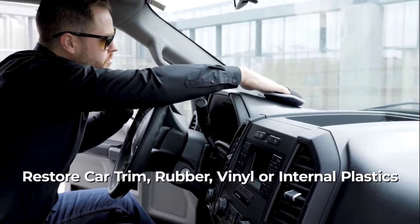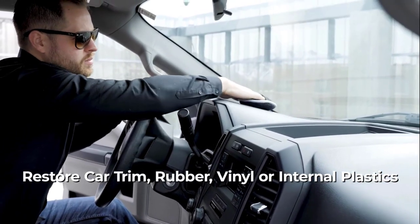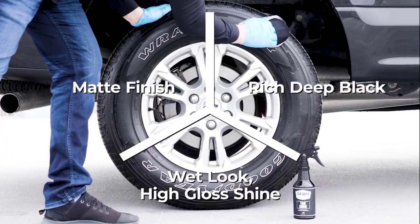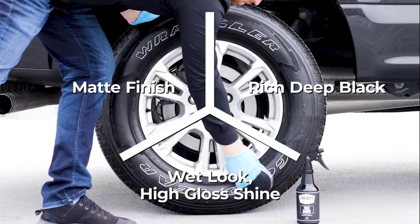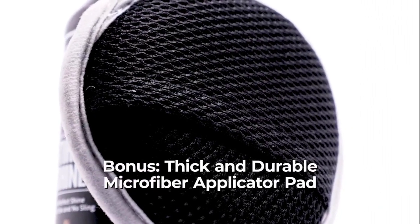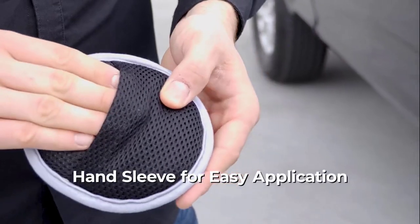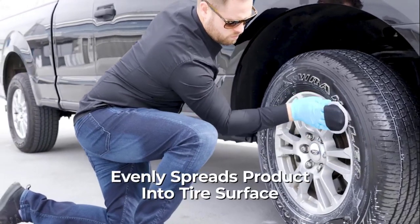It can be used on car interiors to help restore car trim, rubber, vinyl, or internal plastics. It allows you to choose your tire's look by the layers, from matte finish, rich deep black to wet look high gloss shine. It comes with a microfiber applicator pad with thick, durable mesh and hand sleeve for easy application, that lets you evenly spread product into the tire surface.